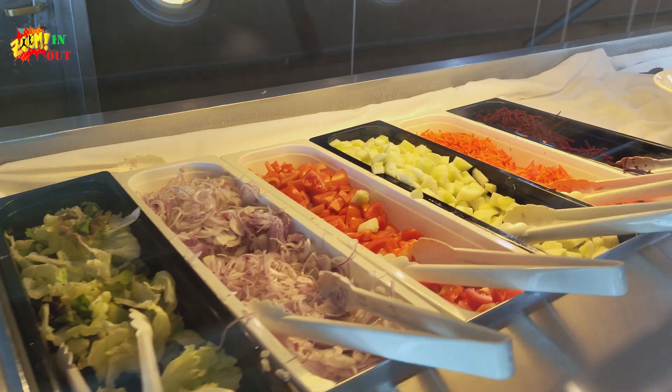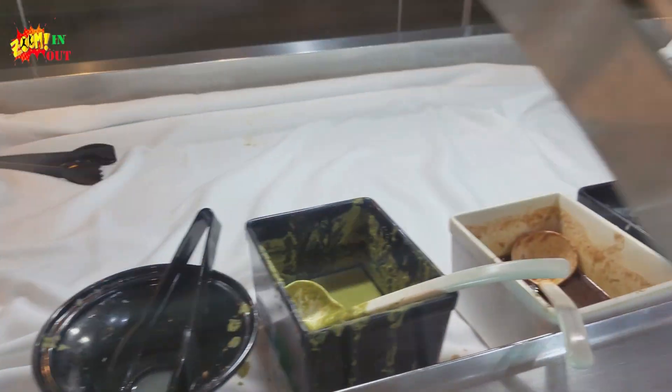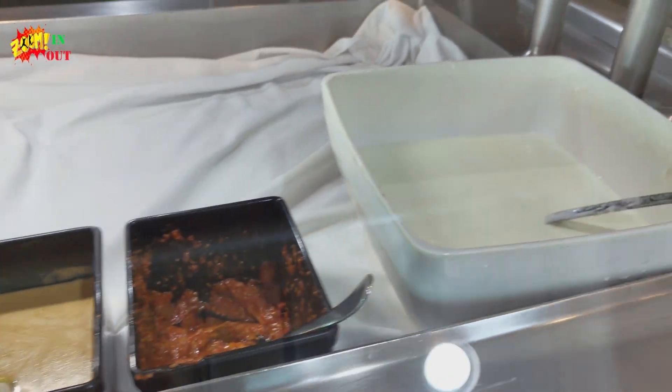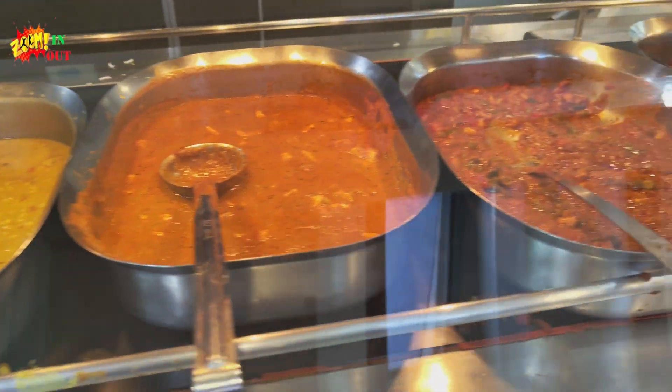This is a chicken sandwich. Now it's lunch time — come on, let's see the foods for lunch. As usual, salads, then rice and dal.